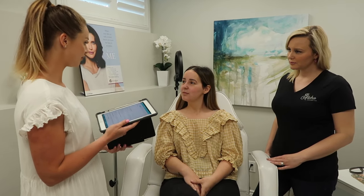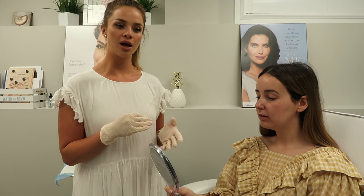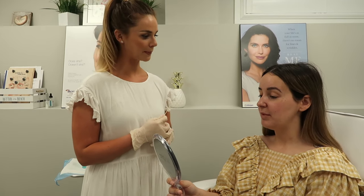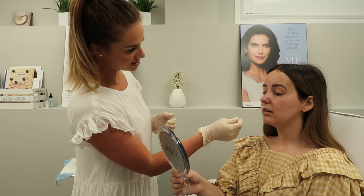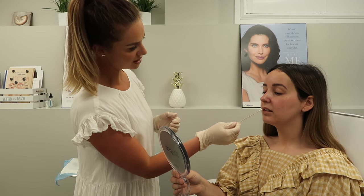Now we're at the consultation portion, where Nikki is going to ask me what I envisioned for my lips. The main thing we already talked about was that the right side almost feels like it needs to be lifted up and plumped to match the other side. In general I want the top lip plumper and the bottom lip plumper, but I really want to correct that difference. Nikki agrees — there's more volume on the left side than on the right side.